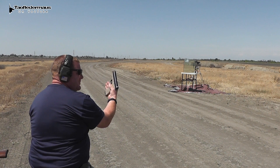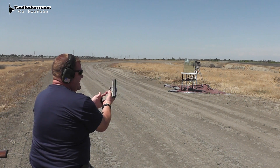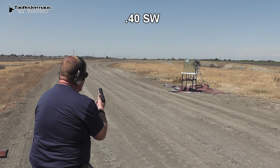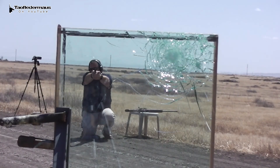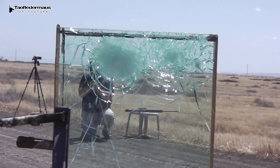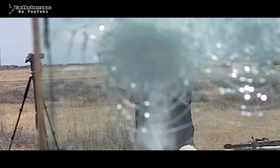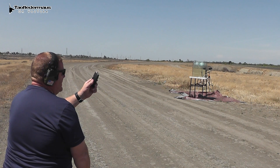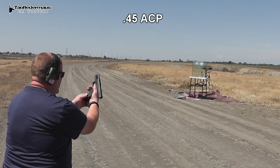All right, from a Glock .22, this is Winchester Ranger T-Series 180 grain .40 caliber. Next up, 230 grain Speer Gold Dot hollow point shot from a Glock 30S .45.